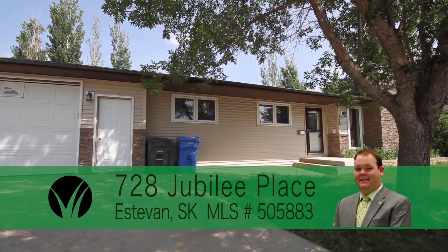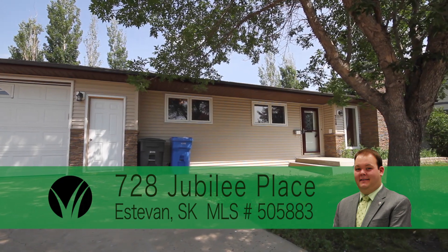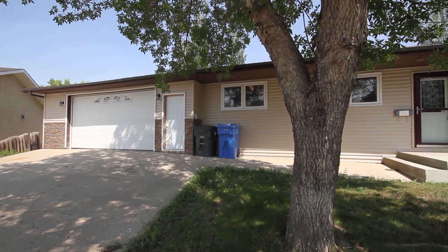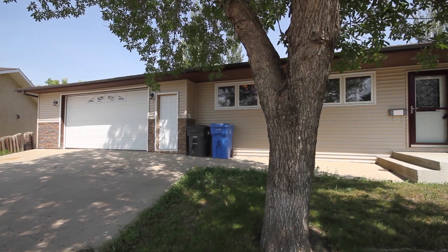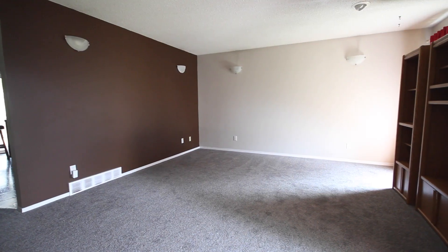This 1,208 approximately square foot walkout bungalow is located in the heart of Hillcrest at 728 Jubilee Place. This rare opportunity will provide a buyer with a chance to live on a quiet cul-de-sac and enjoy beautiful views of the Prairie Valley.